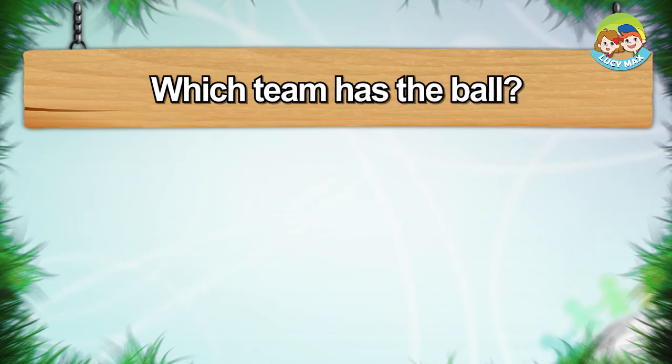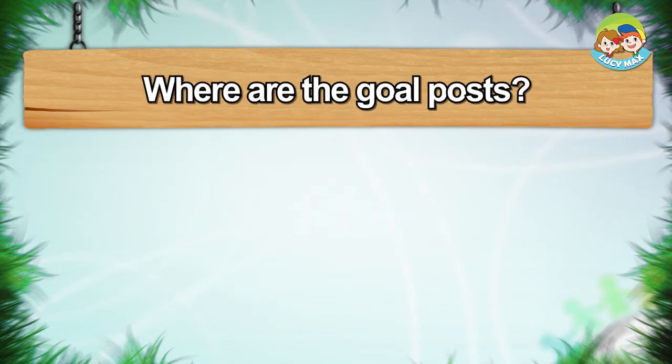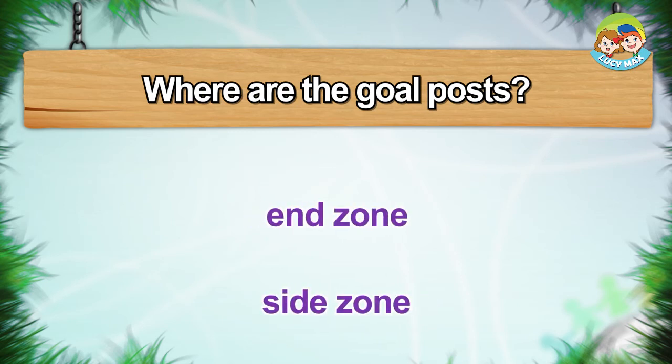Quiz: Which team has the ball? The white team. Where are the goalposts? End zone.